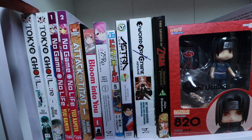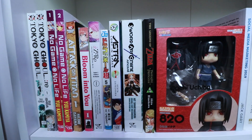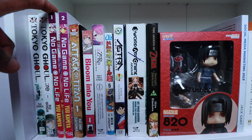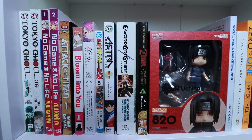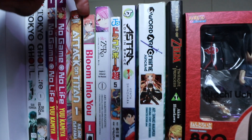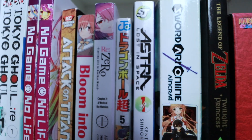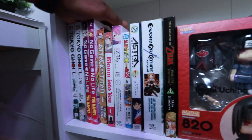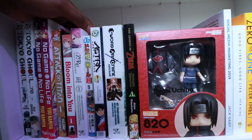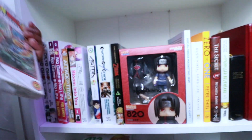Here we have Tokyo Ghoul — absolutely amazing. It's not a cheap manga though, they're like ten pounds a pop. Then No Game No Life — one of my favorite animes, though I didn't like the film. Attack on Titan — simply the best. The politics are deep and I love it. Then there's a yuri title — it's got to have a good storyline, and this one delivers. And Re:Zero — a bit like DanMachi but with more horror and underworld elements. Great watch.